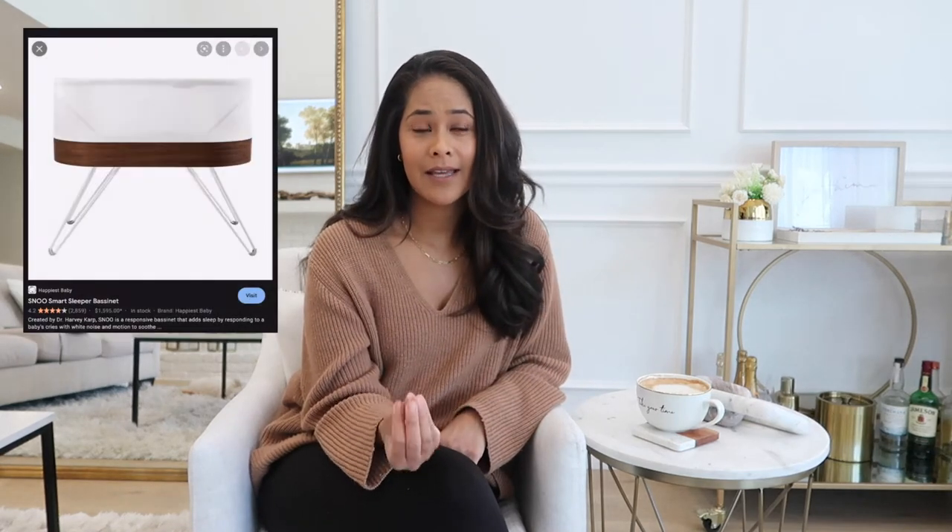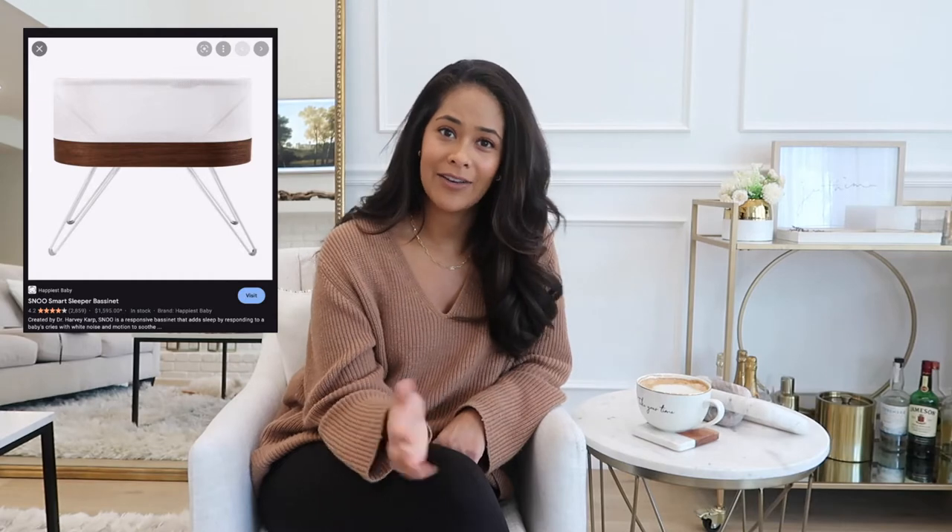When you have a newborn, you don't have a lot of time, so anything that is going to make your life easier, you probably want. I'm also going to be talking about the Snoo today, because that is a product that I know a lot of parents have a hard time deciding whether or not to purchase. The Snoo is a very expensive bassinet that we did purchase, and I have quite a few friends who bought it as well, and we didn't all have the same experience. So I'm going to share my honest opinion, and other people's honest opinions on that.